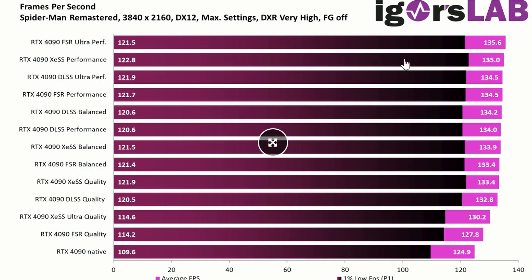Frame generation is working even for FSR 2.0, which is essentially an emulated FSR 3.0. XeSS gives the same kind of performance — 134.5, 134.2, and 134 — very similar. DLSS balanced and performance look similar too; XeSS balanced gets 133.9, FSR balanced 133.4, XeSS quality 133.4, versus DLSS quality at 132.8.